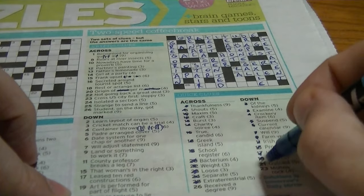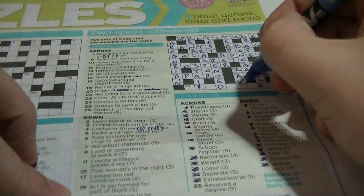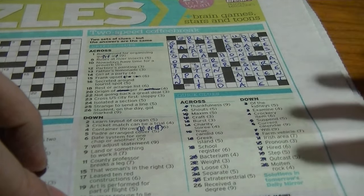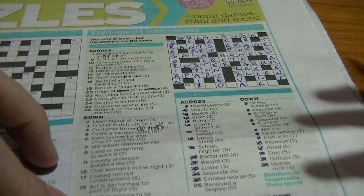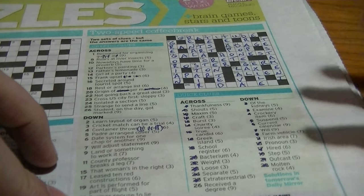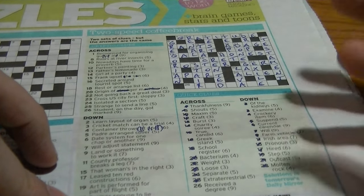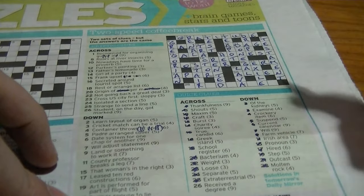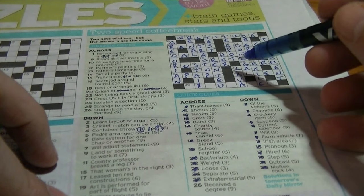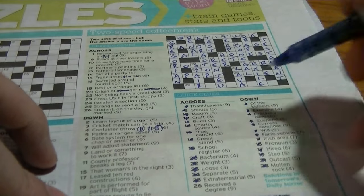Twenty-three down: 'molten rock', beginning with 'la' — is 'lava'. 'The French stuff, fine, Virginia' — normally when they mention French you're thinking of 'la' or 'le'. Virginia letters is 'va', so 'la-va'. Twenty-six across: 'received a degree' — that'll be 'graduated'. Student on the day got marked — a student is a graduate.